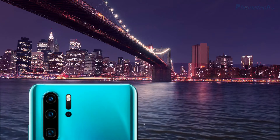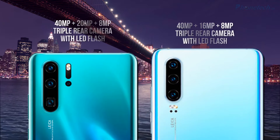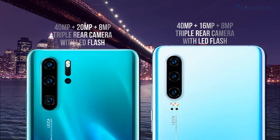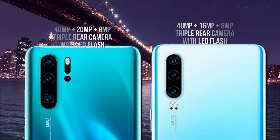Now, let's look at the rear cameras. Both have a triple rear camera but there is a difference in megapixels. The P30 Pro has 40MP plus 20MP plus 8MP, and the P30 has 40MP plus 16MP plus 8MP.